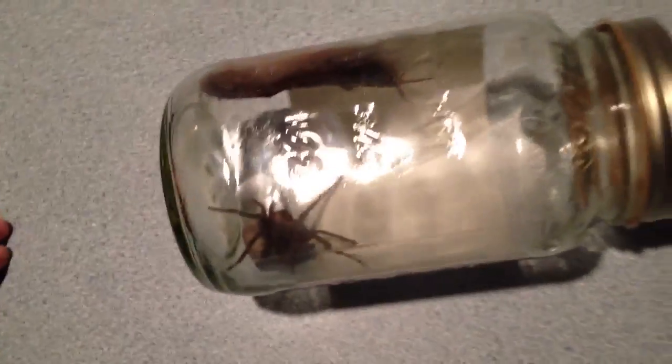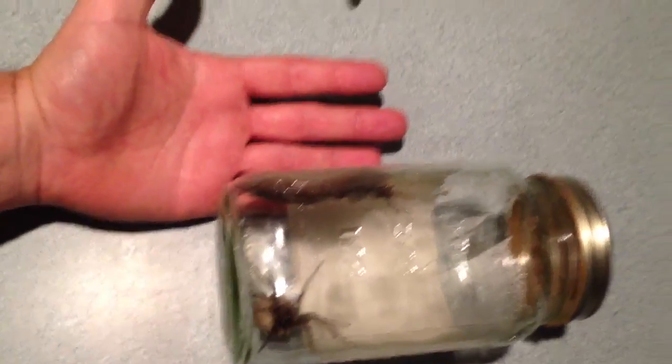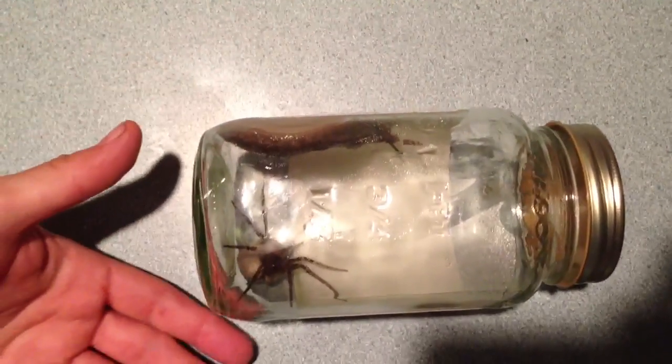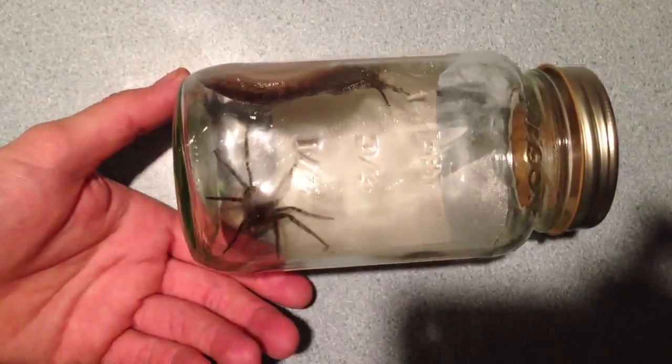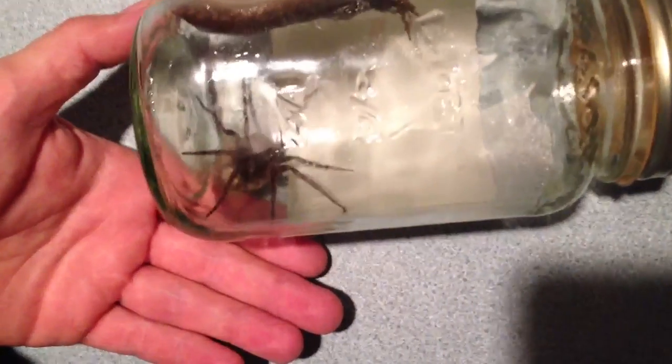Wow, that is just a big spider. Considering there's a hand — that's a big slug too. The slug's probably making it look small. Big mamma jamma. What kind of spider are there? Hold on.